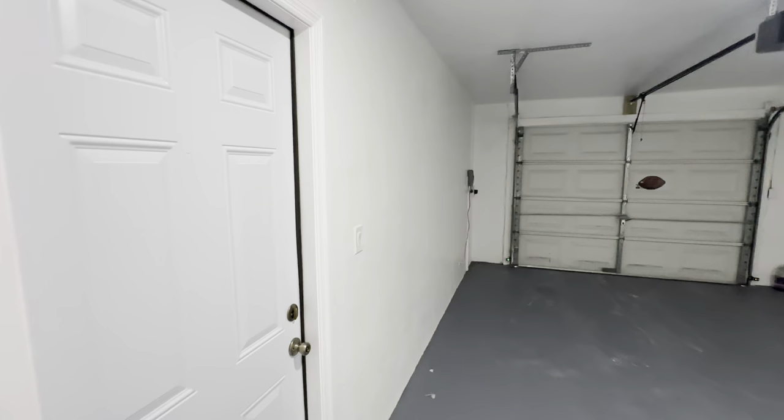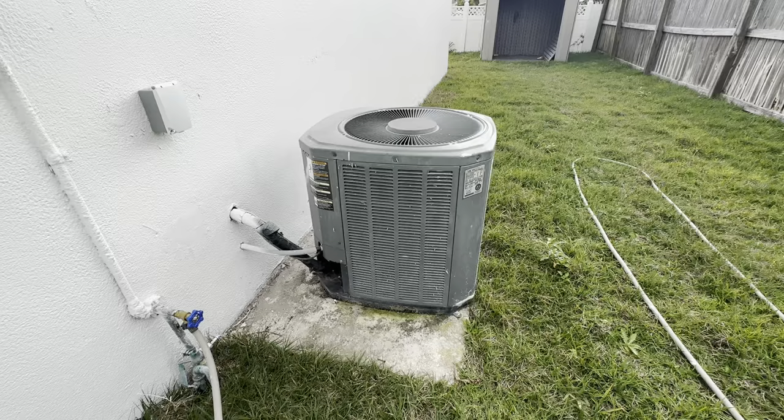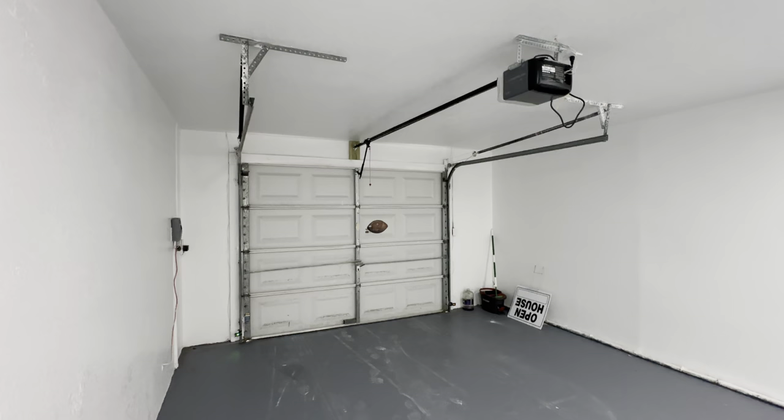The good thing with a house like this is that insurance is going to be a lot cheaper because nothing is old. The AC unit looks a little older, but there's a wooden fence on one side and vinyl on the other. They've installed nice light fixtures throughout, and there's a garage door.